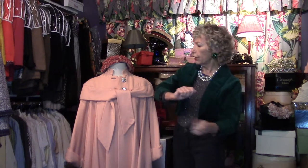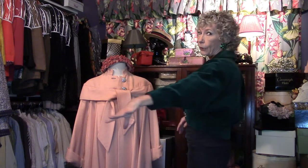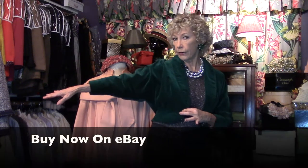Party party party here in the secret closet! I'm Angela and we are looking at fabulous fashions from the 40s and the 50s today, starting with this wonderful jacket — this is a party jacket. I see you wearing this to a party.